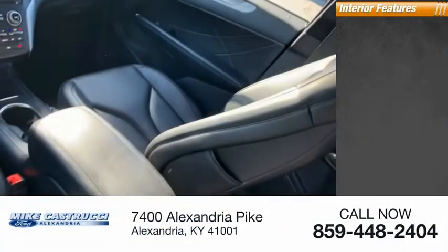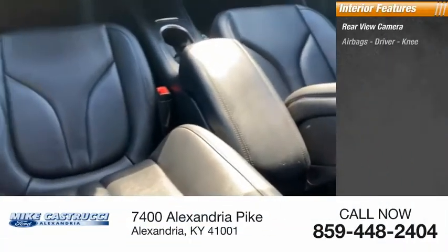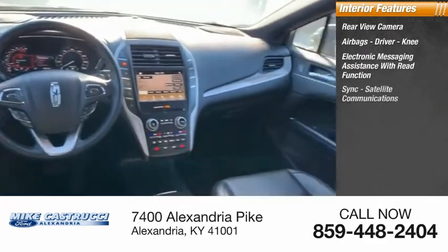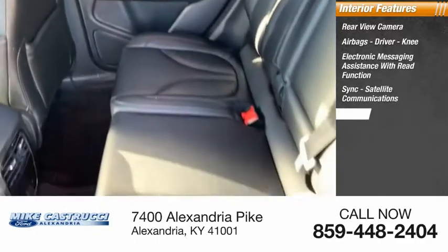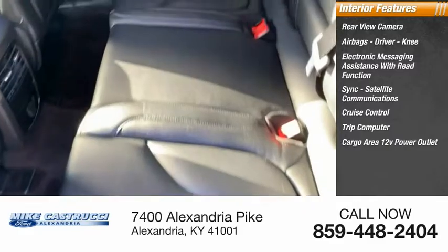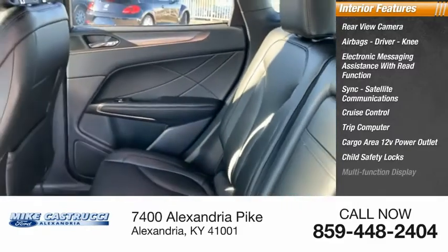Inside you'll find a rear view camera, airbags including driver and knee airbags, electronic messaging assistance with read function, sync, satellite communications, cruise control, trip computer, cargo area 12-volt power outlet, child safety locks, and multi-function display.